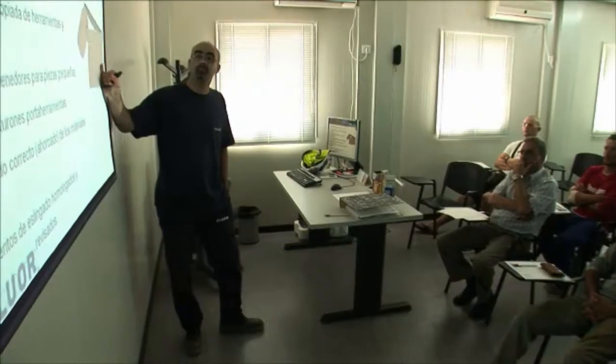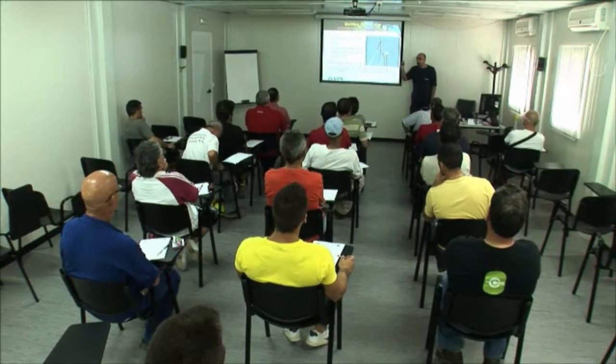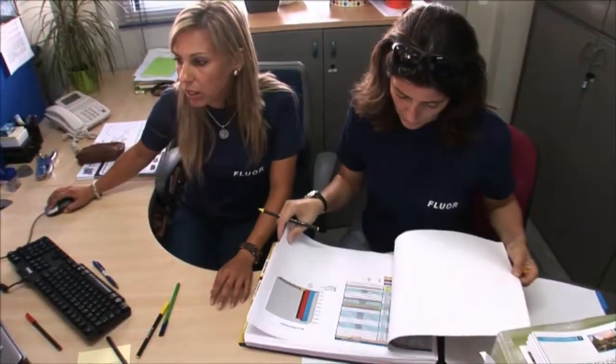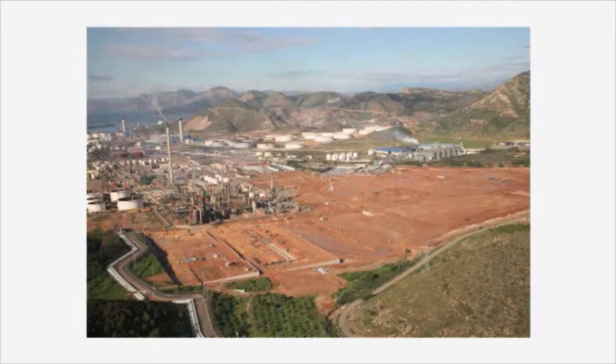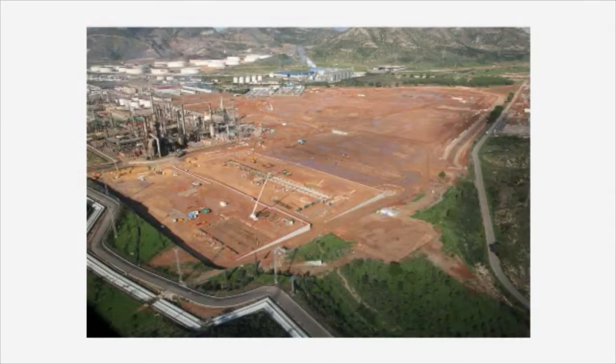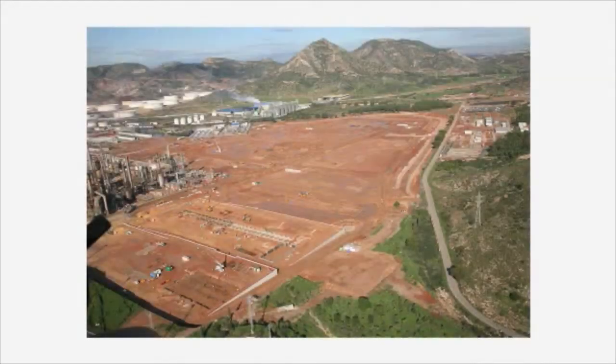As well as implementing world-class safety standards in design and construction, the project has to meet or exceed operating goals regarding hydrogen and energy consumption, and it has to meet stringent EU and Spanish environmental requirements. To minimize re-grading of the area's naturally sloping terrain, the site features several terraces of varying heights.